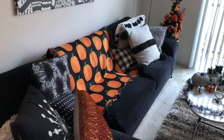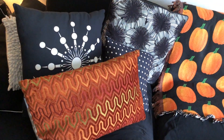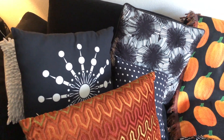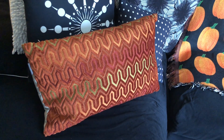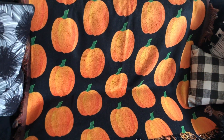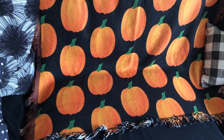Let me show you the sofa. This pillow isn't necessarily Halloween — to be honest, it's a retro Christmas pillow, but it works. I bought this pillow from Home Goods. I also have this pumpkin woven throw that came from Etsy.